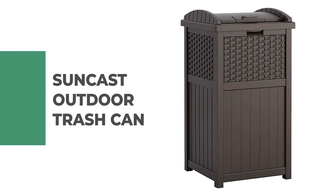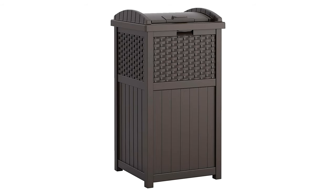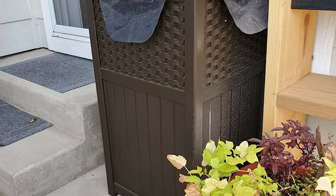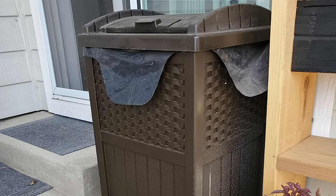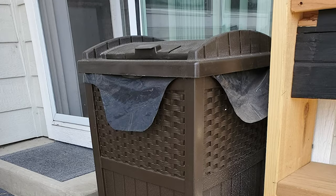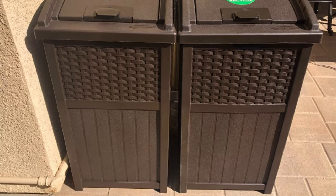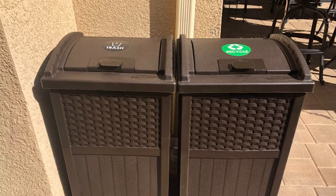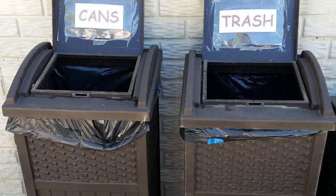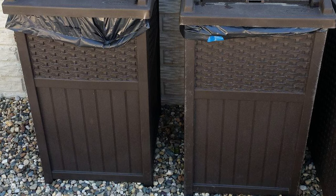Number 2: Suncast Outdoor Trash Can. This outdoor hideaway patio trash can is the perfect fit for your outdoor space, featuring a decorative wicker-style design for an aesthetically pleasing addition. It's compatible with standard 30-gallon garbage bags, so you don't have to worry about waste spilling out. The stylish yet functional decoration will keep any unsightly pieces under wraps in just one quick motion, without having to worry about stench or spills from leaky plastics ending up on your patio floor.